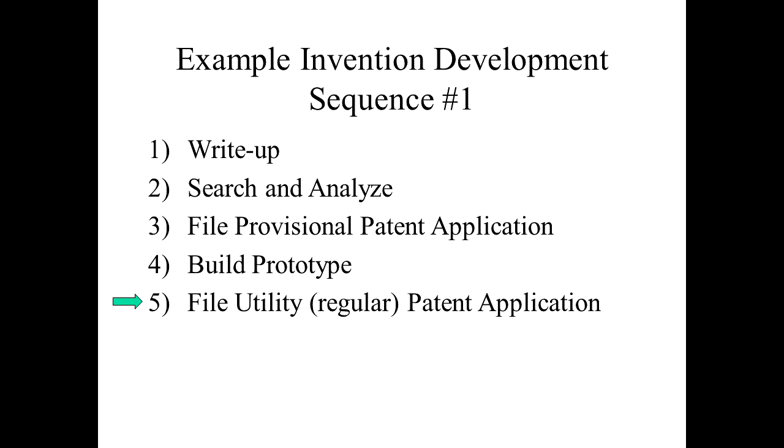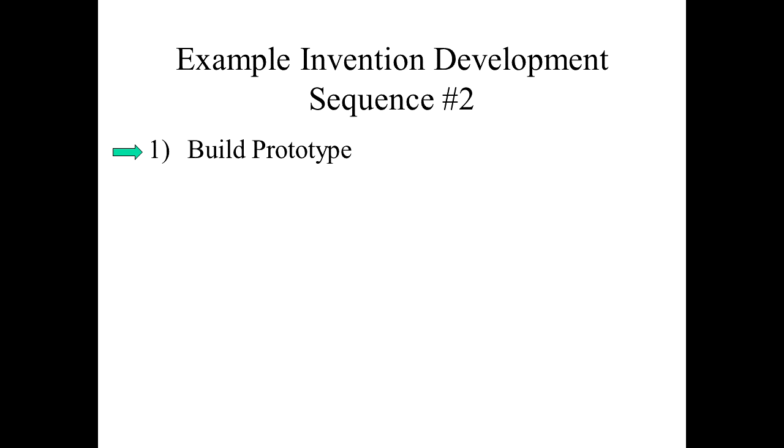Things that were developed during the prototyping can be included in this patent application, even though they may not have been known or included when the provisional patent application was filed back in step three. So this is one common sequence I see inventors do — now I'd like to show you another one.